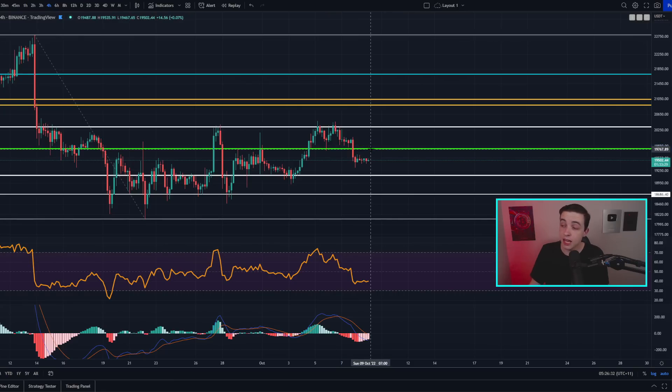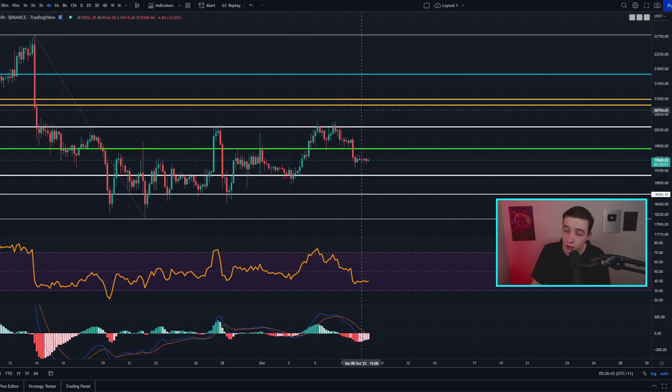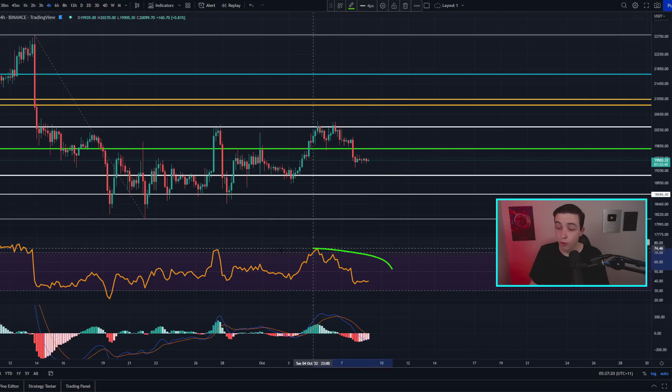Our levels of resistance are starting at around 19.8k as the immediate level of resistance I'm currently watching. Anything above 19.8k then I would be looking towards around 20.3k as some strong resistance, and anything above that level then I'll be looking towards around 21,000.